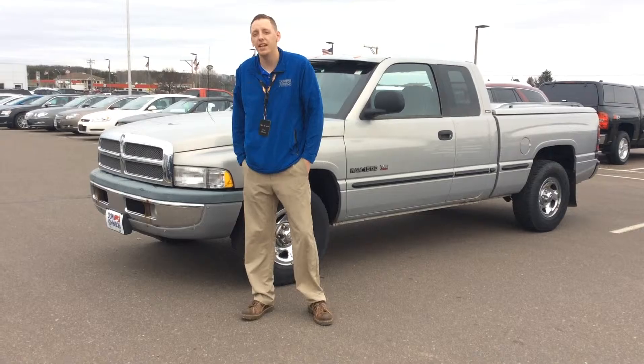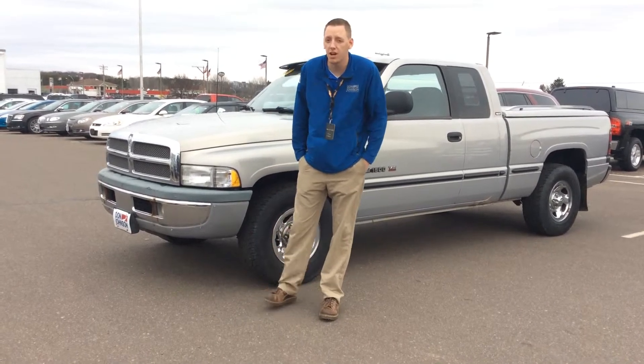Hi there, my name is Dre Myers and I'm here today with Don Johnson Motors to show you this 1990 Dodge Ram 1500.